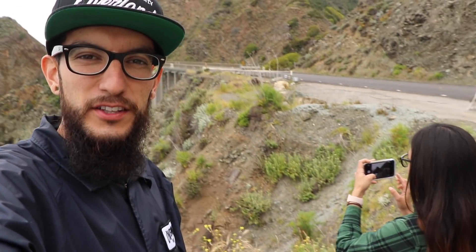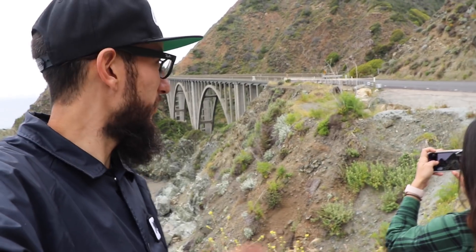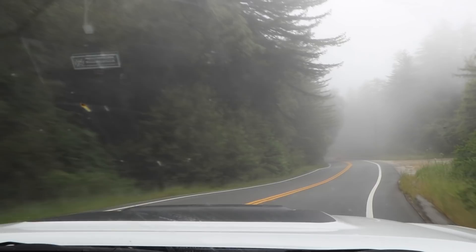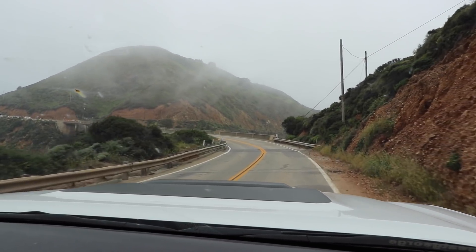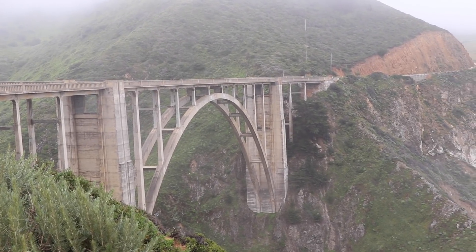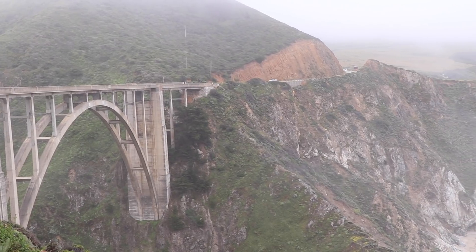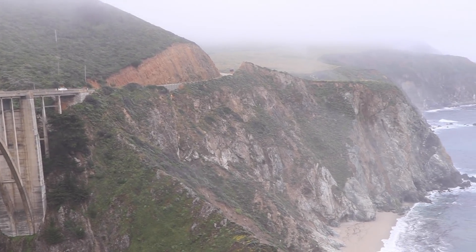Ladies and gentlemen, we got to the first bridge. She's freaking out, so we're not even going to go past it — we're probably going to have to go back. I'm not freaking out! Oh, you're not freaking out? No. I thought she was freaking out. We just made it to this bridge — no idea what it's called. What do you think so far? It's crazy. It's beautiful, huh?